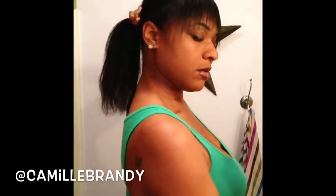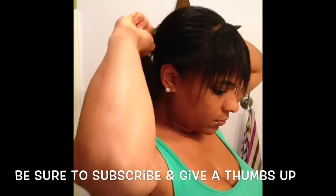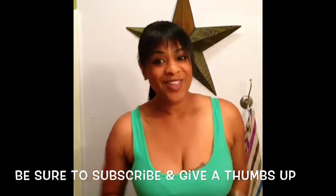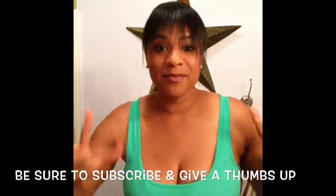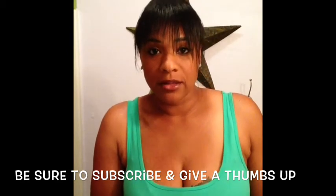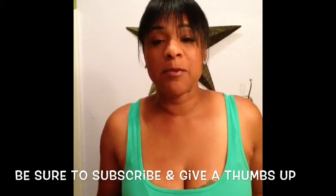And then here's my ponytail — I have it up. That's it! That is my result of my no-heat Jamaican black castor oil challenge.